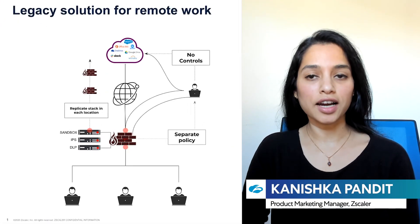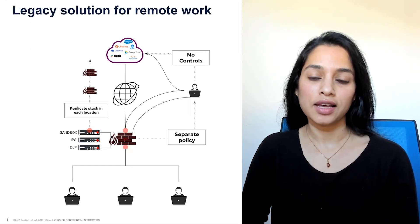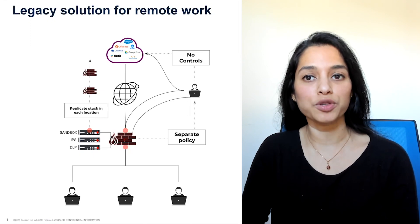Hybrid work has resulted in higher user mobility, along with organizations embracing cloud. In today's times, it's imperative that security solutions match up to the evolved world.